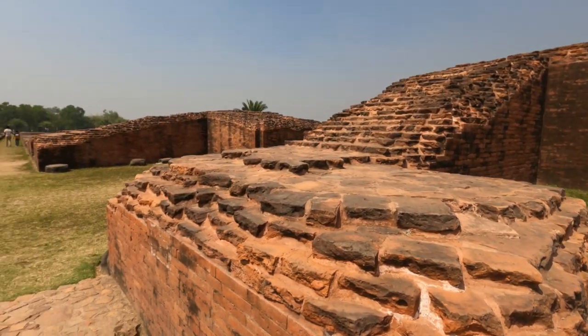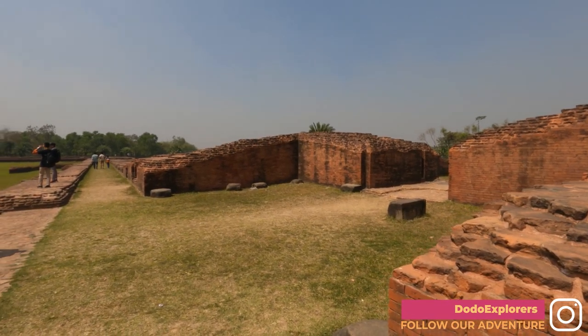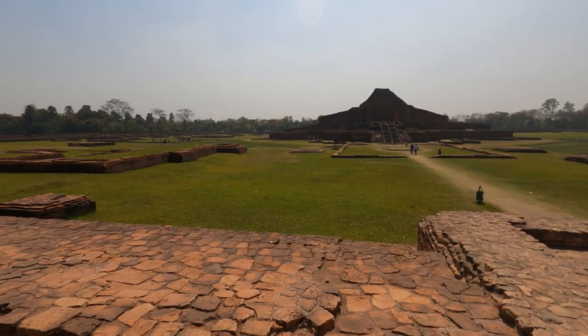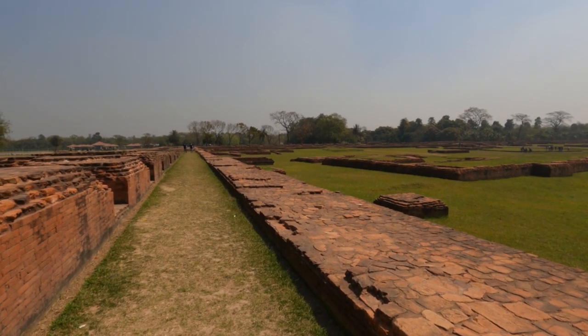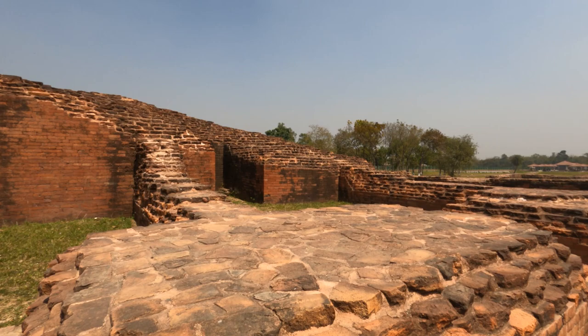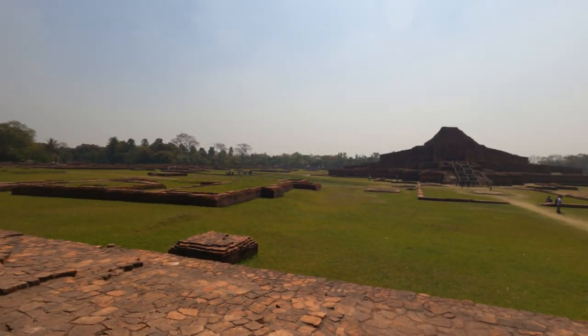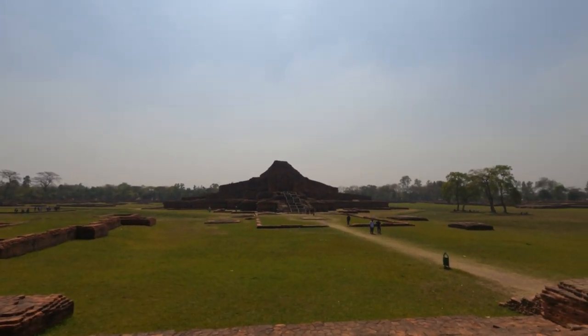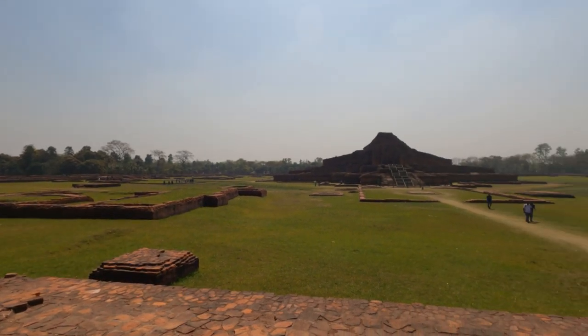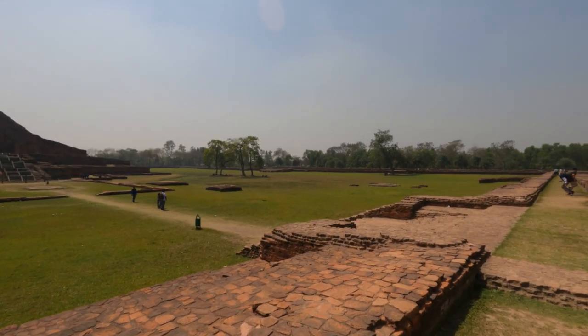Imagine a very tired monk coming through this gate, being welcomed by everyone, the place full of people in the rain — a lot of noise, cooking, people running around. Coming here, being welcomed to his room, spending the next six months roaming around, going inside the stupa, praying with all the other monks. I think this was a really spectacular place back in the day, with nature even more luxurious than now. Can you picture this in your mind?